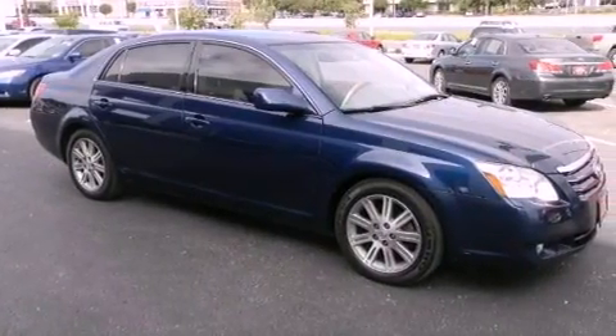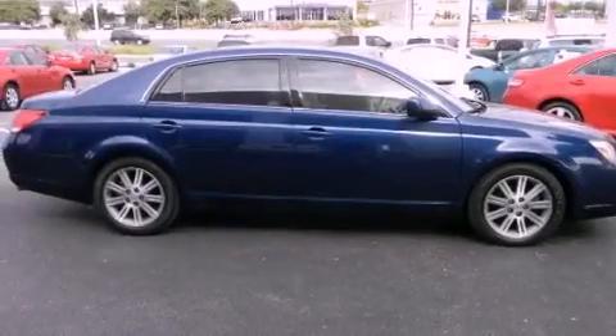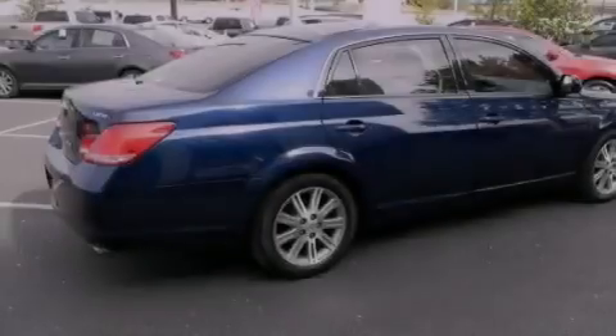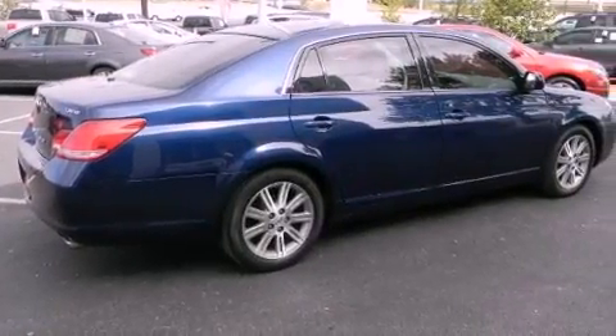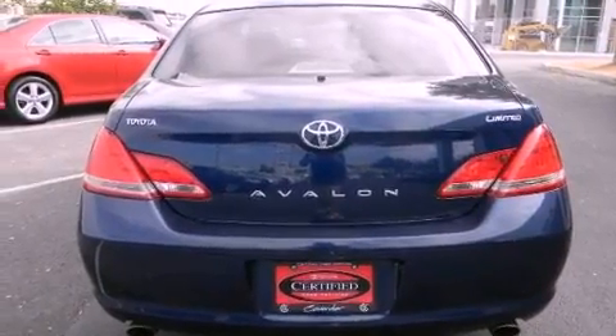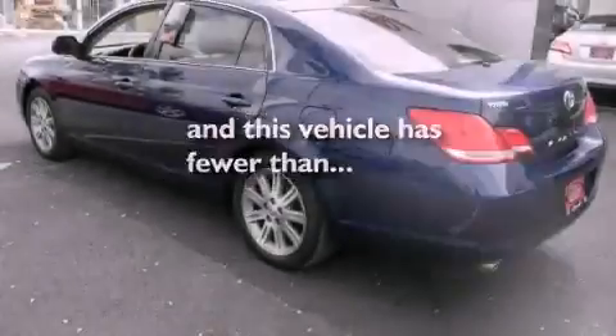Its top features include a power driver's seat, air conditioning with automatic climate control, cruise control, a premium audio system, variable valve timing, aluminum wheels, a security system, rear impact crumple zones, a keyless entry system, and this vehicle has less than 71,000 miles.